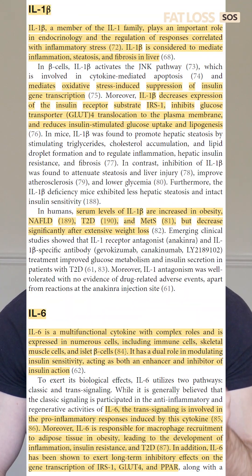Interleukin-1 beta decreases the expression of insulin receptor substrate 1, or IRS1, and inhibits GLUT4 translocation to the plasma membrane.